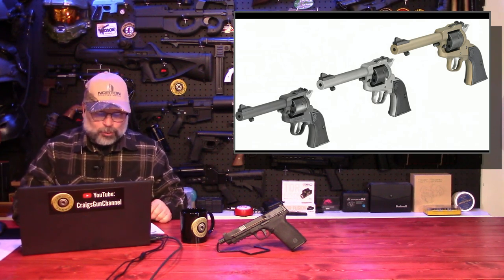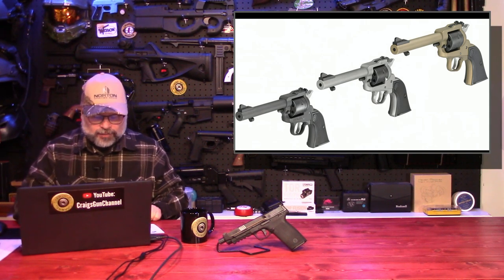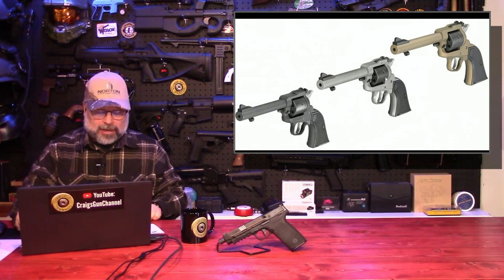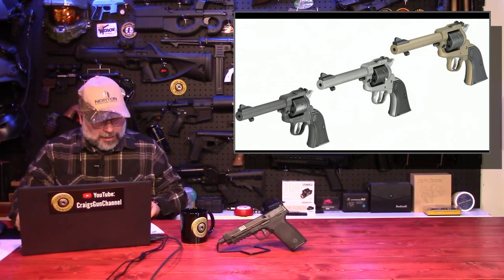Windage and elevation adjustable rear sights. Transfer bar mechanism and loading gate interlock help prevent unintentional discharges. Cold hammer-forged barrel. The Cerakote finish provides rugged reliability, and the Super Wrangler cylinders are not interchangeable.